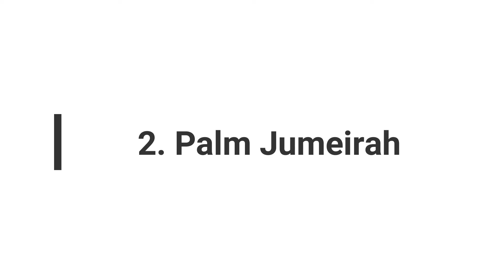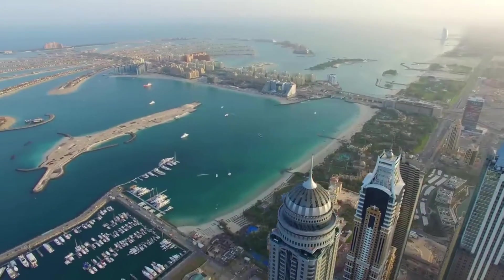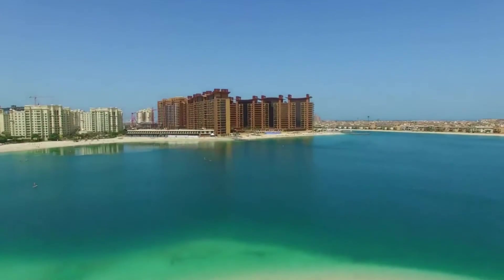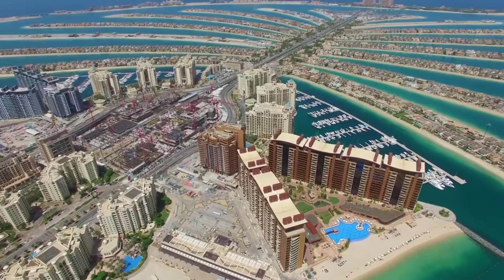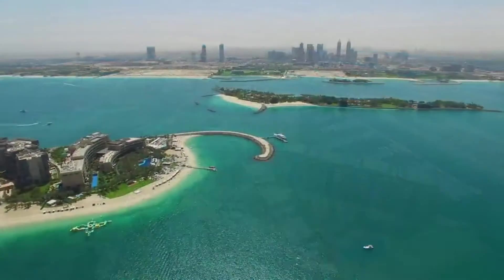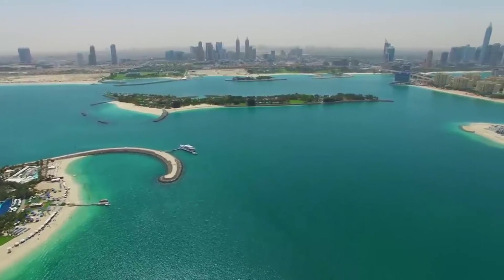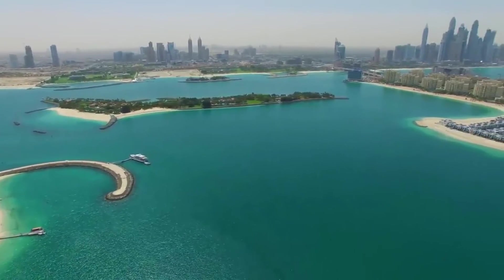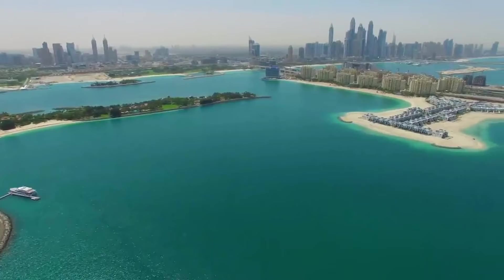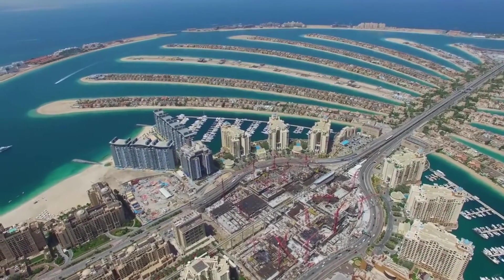Number 2: Palm Jumeirah. Dubai's rapid growth led to the creation of artificial landmasses, including the Palm Islands. Palm Jumeirah, the first of these islands, was constructed by dredging up more than 3 billion cubic feet of sand. The result is a stunningly designed artificial island featuring a central stem extending 1.24 miles, adorned with 16 fronds radiating outward and a crescent wrapping around the periphery. This palm-shaped configuration not only adds natural elegance to the coastline, but also significantly extends Dubai's pristine shores.